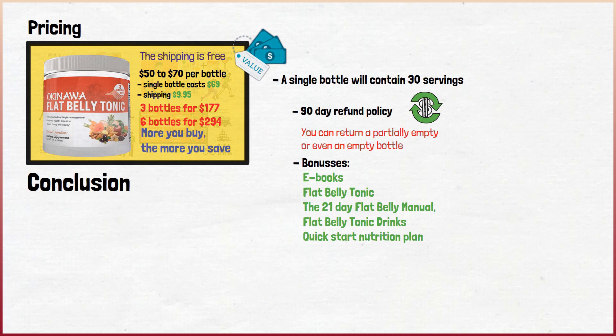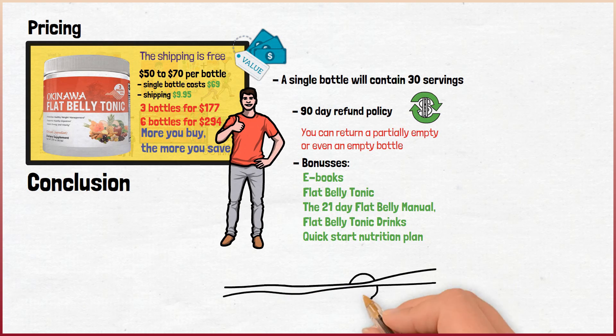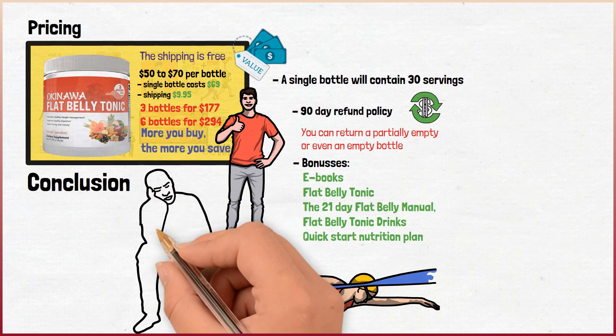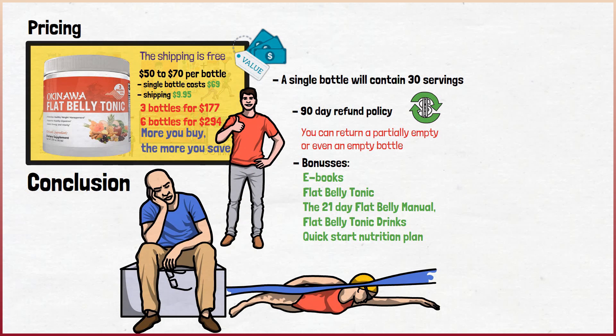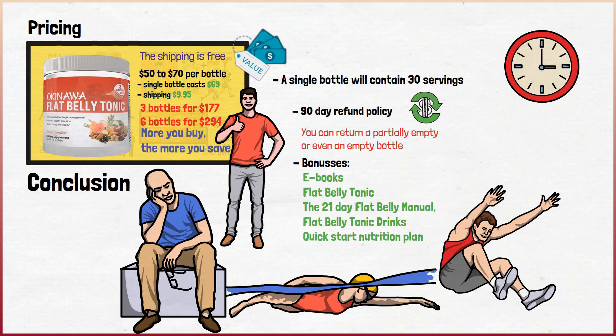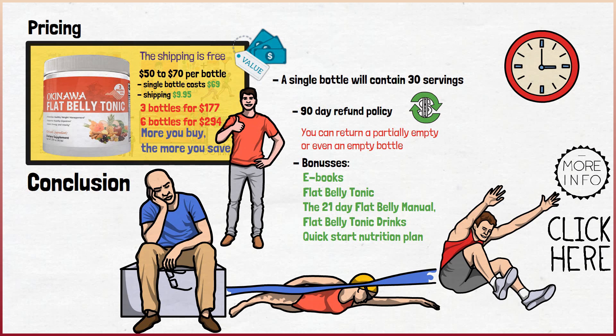Conclusion: Is the Okinawa Flat Belly Tonic worth your time? If you want to lose weight, stay in good shape, and live a healthier lifestyle, supplements like these can indeed make a difference. Don't expect to automatically be skinnier, as this product requires some time until you can see the results. The ingredients they use are very good and dependable, and the product is backed up by multiple studies, making it a great option if you want to lose weight. If you enjoyed this video, please like, share, subscribe, and comment, and for more info click the links below.